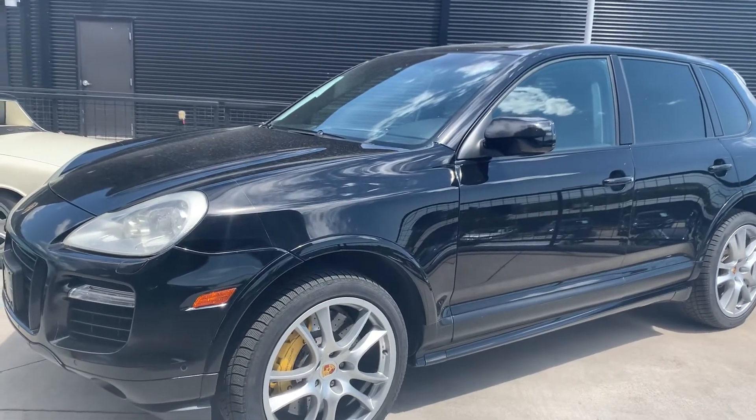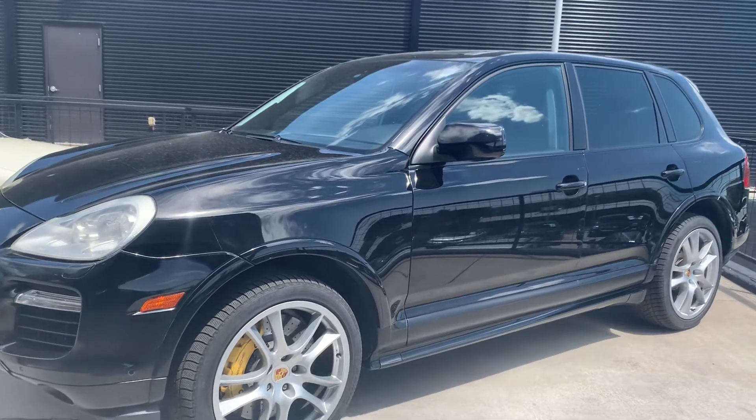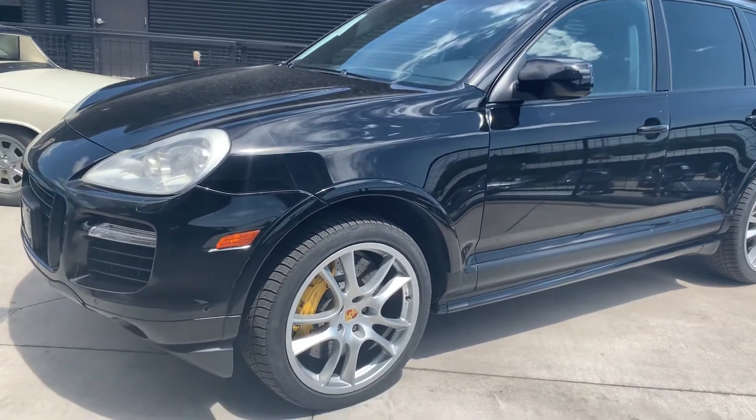This is Nancy from Porsche Colorado Springs, coming at you today with this beautiful 2009 brand new to the classic edition of a Cayenne.